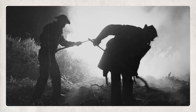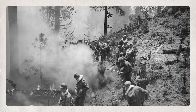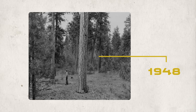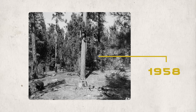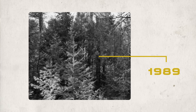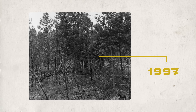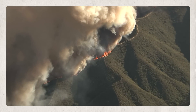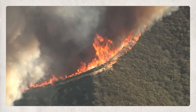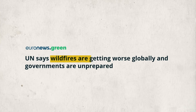The Forest Service enacted what's known as the 10 a.m. rule: every fire should be suppressed by 10 a.m. following its report. Our fire suppression policies enacted over the last hundred years have created extremely dense forests. We now are experiencing more severe, more frequent, higher-intensity fires in our forests because those fuels have built up for so long. A combination of these fire suppression tactics and drought conditions due to climate change are part of the reason why wildfires are getting worse.